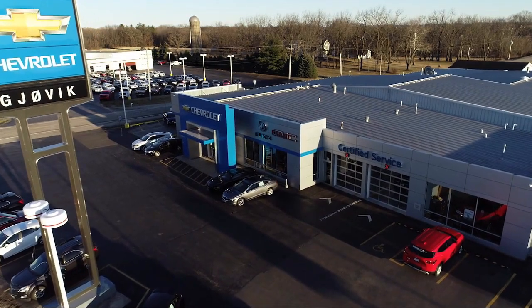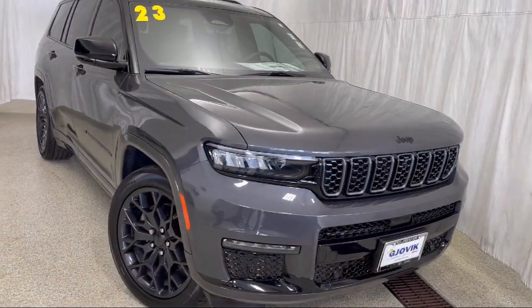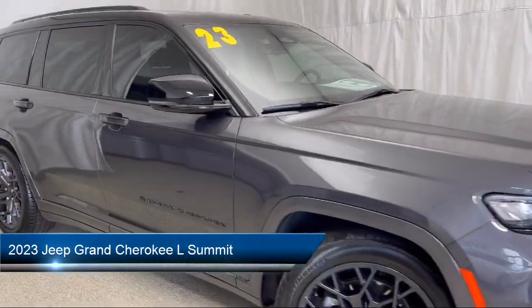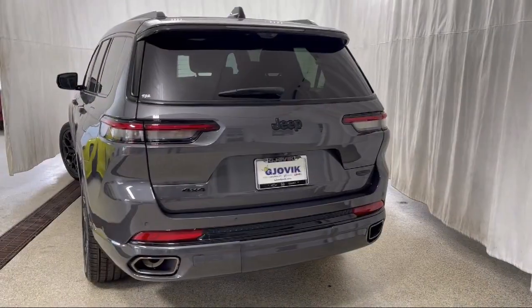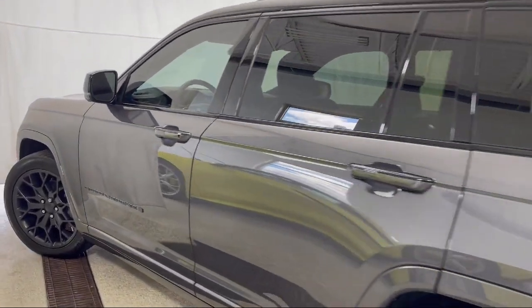Welcome to Jovic Chevrolet Buick GMC. Let's take a look at another one of our great vehicles from our inventory. And it comes equipped with navigation, leather steering wheel with auto tilt-away, wood dashboard insert, garage door transmitter, rain-sensitive windshield wipers, and wood door panel insert.